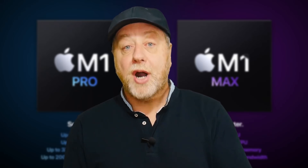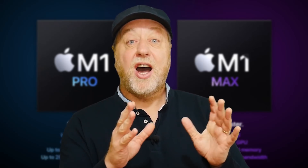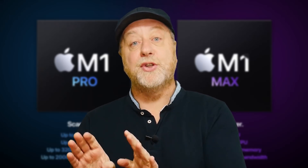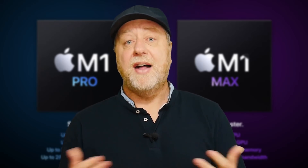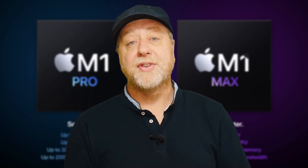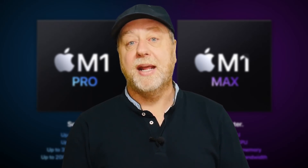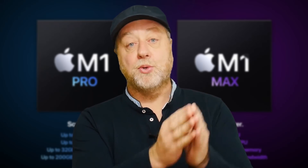The M1 Pro is actually a kind of the M1 beefed up. The CPU architecture looks like it's still the same, and the GPU architecture looks like it's still the same. For example, Apple says that the M1 Pro is twice as fast as the M1 on the GPU, and that's because the M1 has eight GPU cores and this one has 16. The performance increase on the CPU is also relative to the number of cores. My guess is we're looking at an A14 architecture CPU, the same as in the M1, now in the M1 Pro, but with lots more of them.